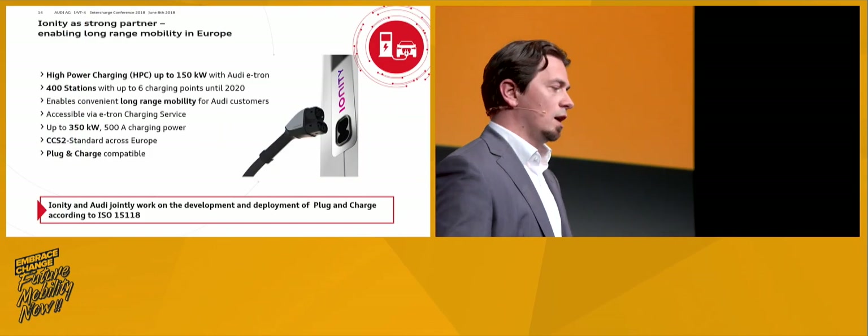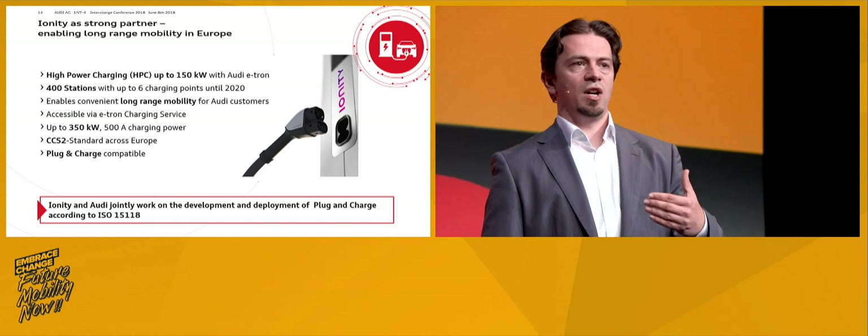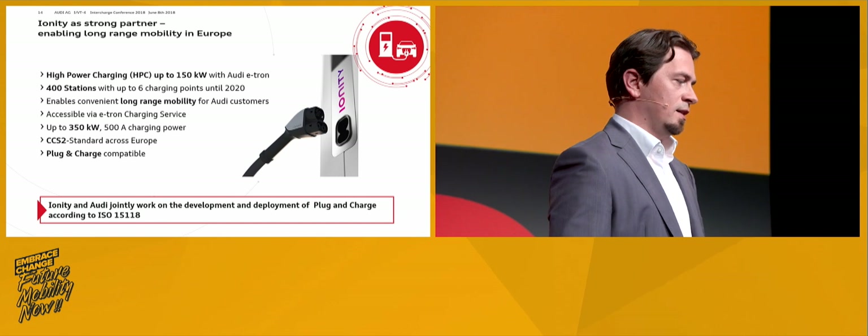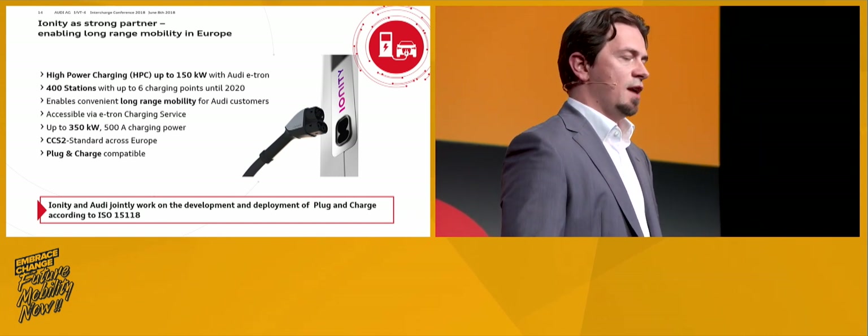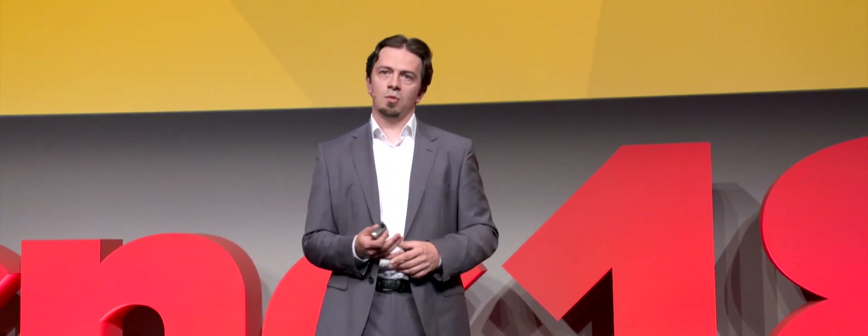We support three authentication methods: the RFID card — unfortunately still needed because 90% of the AC legacy infrastructure runs on it — remote authentication, and plug and charge. Ionity will be one of our main partners in this implementation. They're rolling out new infrastructure, putting everything in place, making our vehicle long-range capable, and building on the CCS2 standard. Also because they're a joint venture of well-known OEMs, they will set up the charging stations in a plug and charge compatible mode.